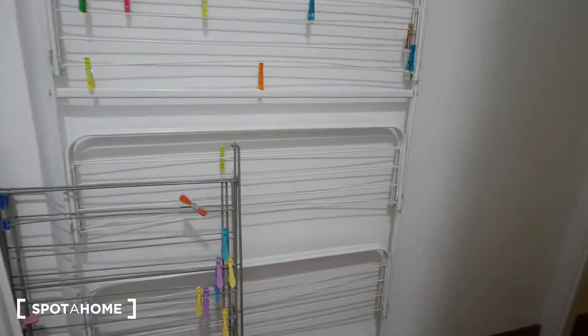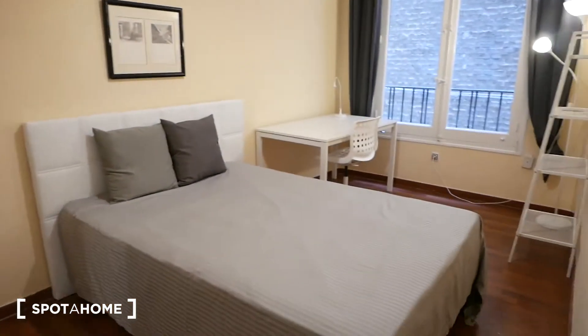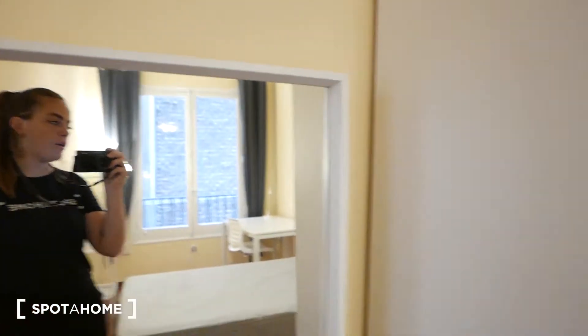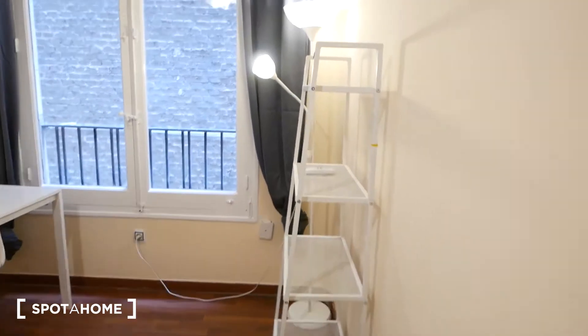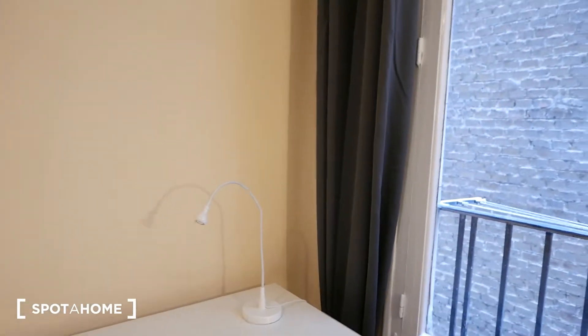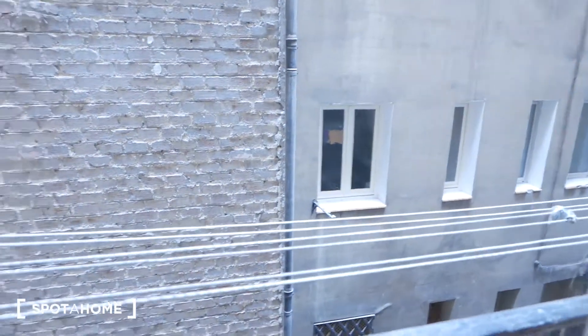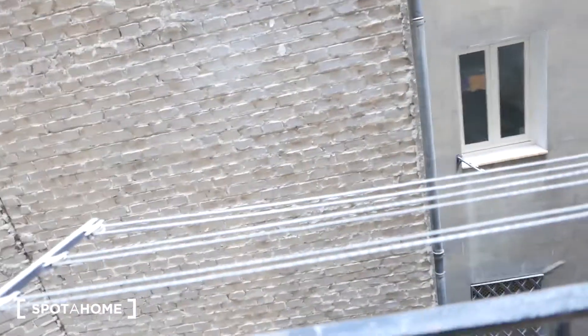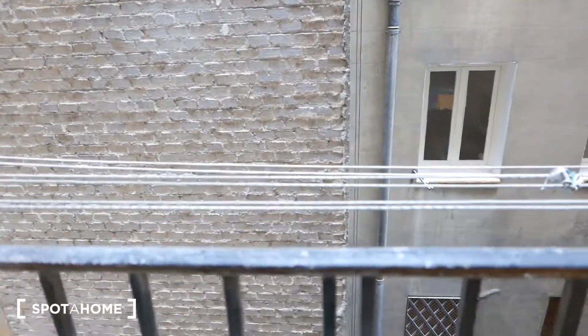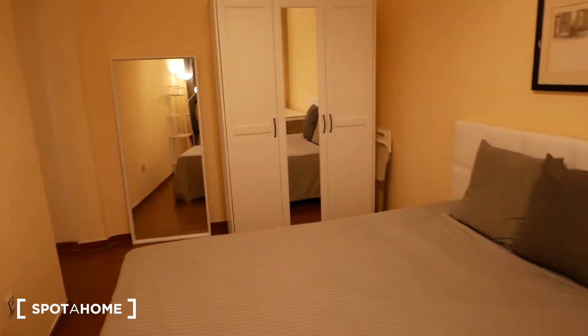Bedroom number four is quite spacious — there's a lot of floor space. We have a big double bed with a headboard, a full-length mirror, and the same closet with shelving, mirror, rack, and shelf. You can also store bags and bulky items on top of the closet. There's a very large desk with a chair and a lamp. The difference here is that it has an interior view — a small window looking onto an interior patio with a clothesline right there.